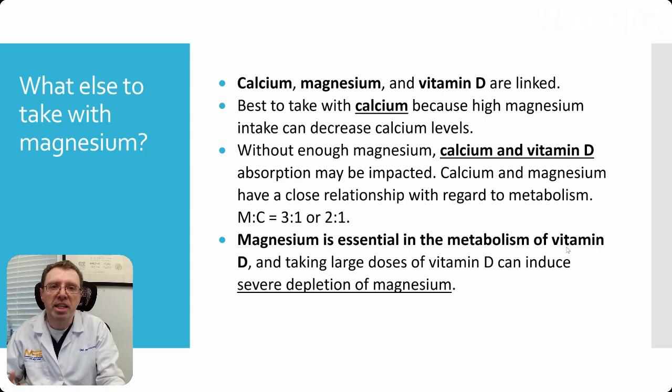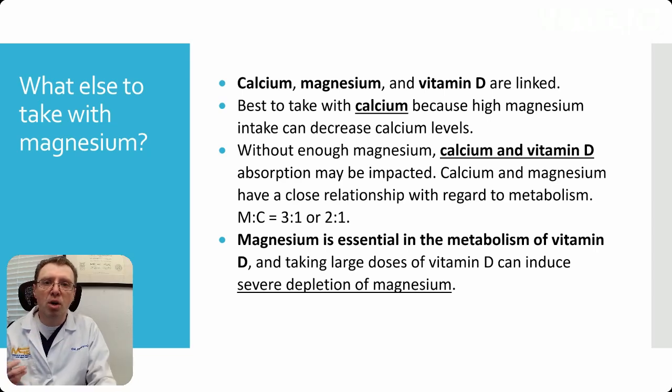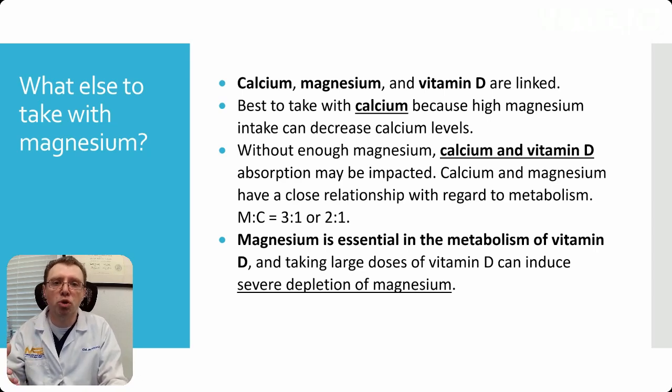Calcium, magnesium, and vitamin D are all linked. It's best to take magnesium with calcium because high magnesium can decrease calcium levels. Without enough magnesium, calcium and vitamin D absorption will be impacted. Calcium and magnesium have a very close relationship with regard to metabolism. If you're going to take magnesium and calcium together, you should take them in the ratio of 3 to 1 or 2 to 1, magnesium to calcium.